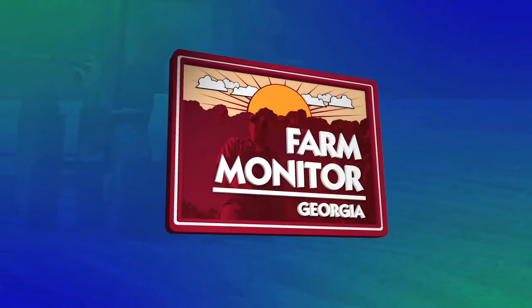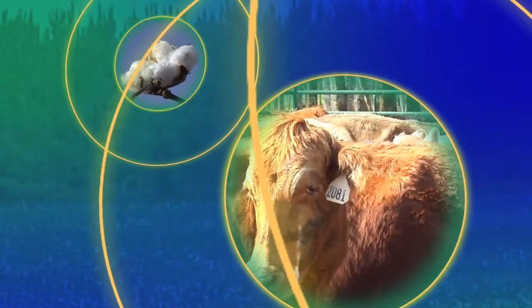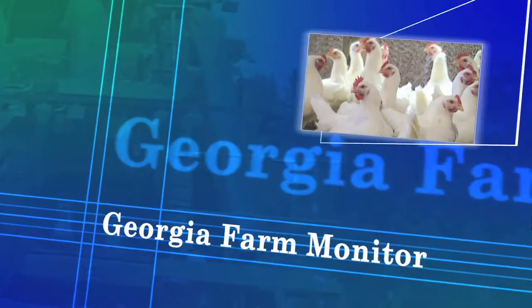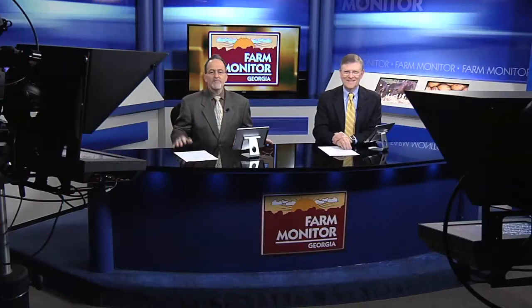This is the Georgia Farm Monitor. Since 1966, your source for state and national agribusiness news and features for farmers and consumers about Georgia's number one industry, agriculture. The Georgia Farm Monitor is produced by the state's largest general farm organization, the Georgia Farm Bureau. Now, here are your hosts, Ray D'Alessio and Kenny Burgamy.